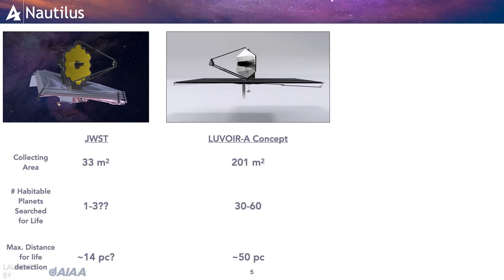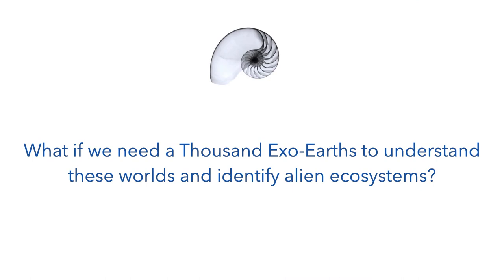The Astro 2020 Decadal Survey, which will advise NASA on major next-generation space missions and science goals, is currently considering an ambitious flagship mission concept, LUVOIR. LUVOIR builds on the James Webb technology but would have a primary mirror with a 16-meter diameter instead of Webb's 6.5 meters, giving LUVOIR a much larger light-collecting power. LUVOIR is expected to be able to search for signatures of life in 30 to 60 planets that may be broadly Earth-like, but it is also likely to cost well over 10 billion dollars. But are 30 to 60 planets enough? What if we need a thousand exo-Earths to understand these worlds and to identify alien ecosystems?